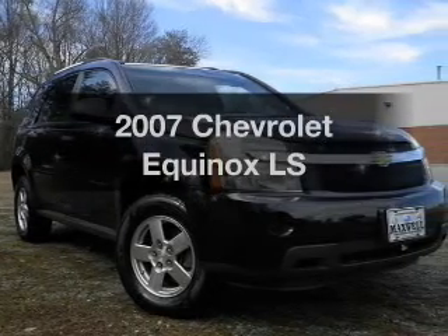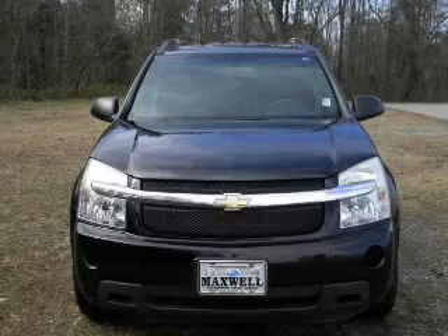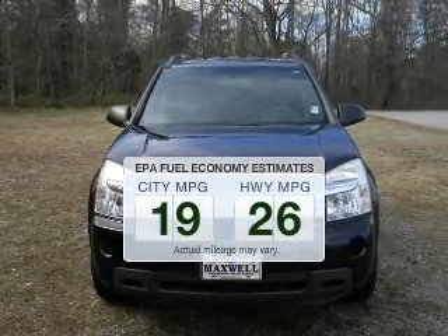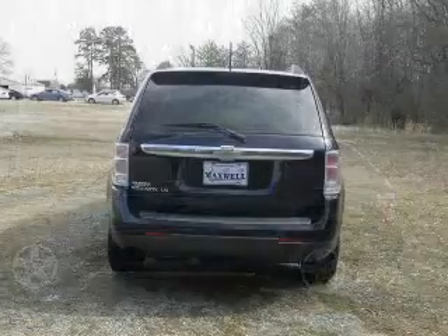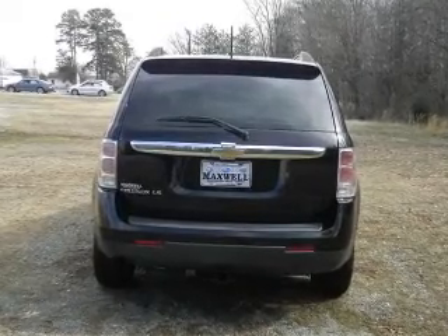Check out this 2007 Chevrolet Equinox. This is the set of wheels you've been looking for. Low emissions and good fuel economy offered in this vehicle are important to you and to the environment. The powertrain includes front wheel drive with a solid six-cylinder engine driven by a five-speed automatic transmission.